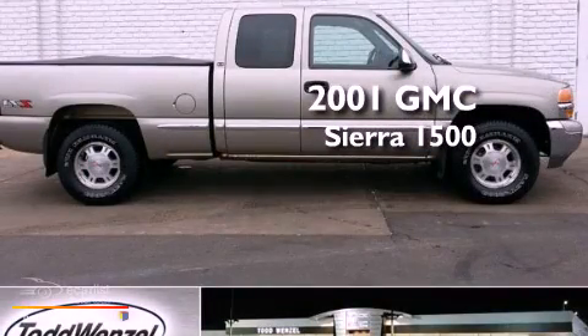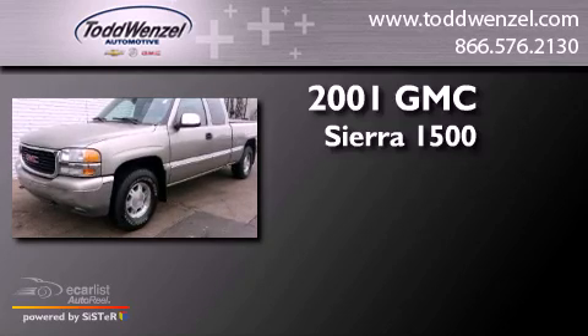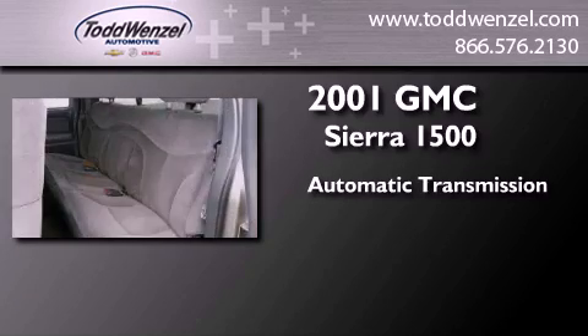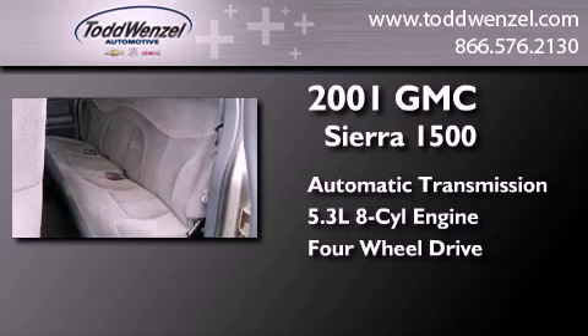This is a 2001 GMC Sierra 1500. This truck has an automatic transmission, a 5.3-liter V8, and the added capability of four-wheel drive.